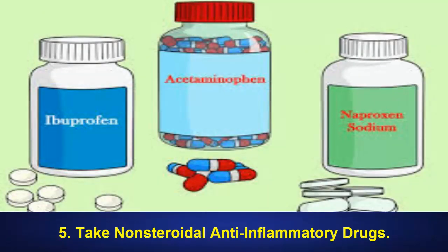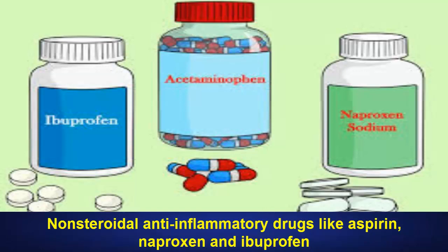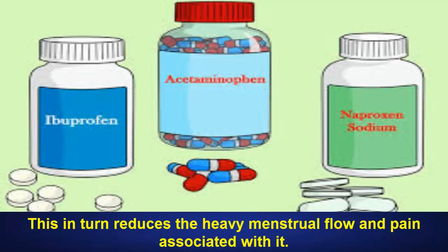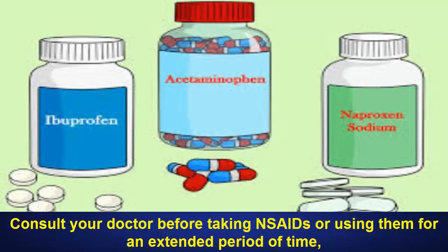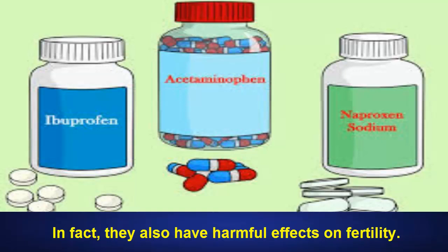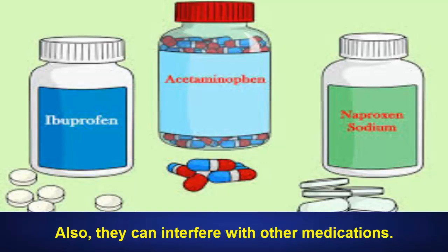5. Take Non-steroidal anti-inflammatory drugs. Non-steroidal anti-inflammatory drugs like aspirin, naproxen and ibuprofen can help reduce the swelling of the uterine walls. This in turn reduces the heavy menstrual flow and pain associated with it. Consult your doctor before taking NSAIDs or using them for an extended period of time, as they can have side effects. In fact, they also have harmful effects on fertility. Also, they can interfere with other medications.